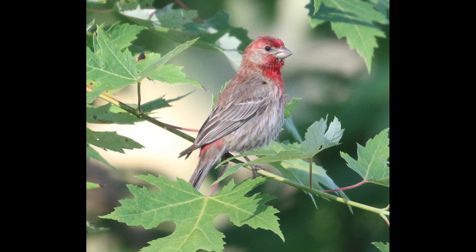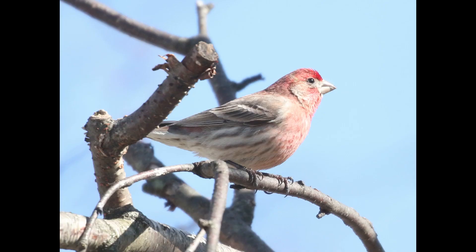Male house finches lack that facial pattern — there's no real eyebrow, and the cheek is more of a brown color. The most noticeable thing is in the flanks: you just have brown streaking with no hint of raspberry color. The wings are just brown with no red in them at all. If we look at another example, it shows the flanks even better — brown streaking, no facial pattern, and a curved bill.